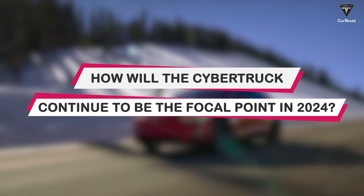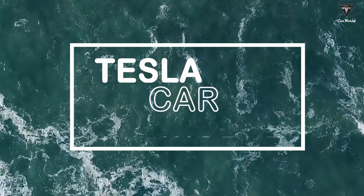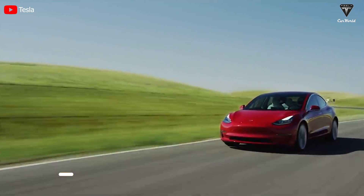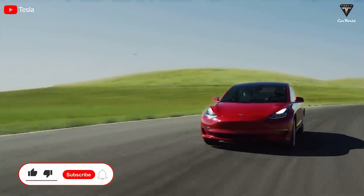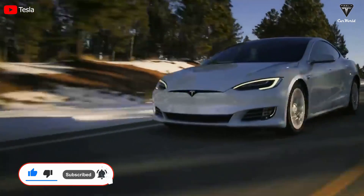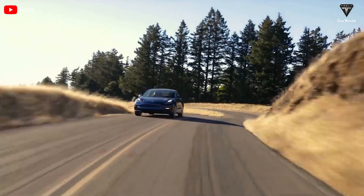How will the Cybertruck continue to be the focal point in 2024? Let's find out in today's episode of Tesla Car World. Welcome back to our channel. Please show your support by subscribing if you haven't already and ringing the bell so you won't miss out on any of our interesting videos in the future. Let's get started with today's content.